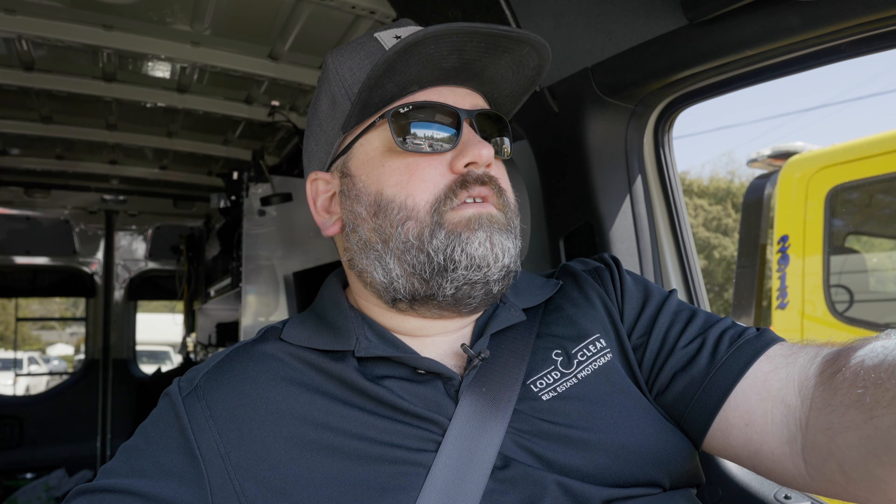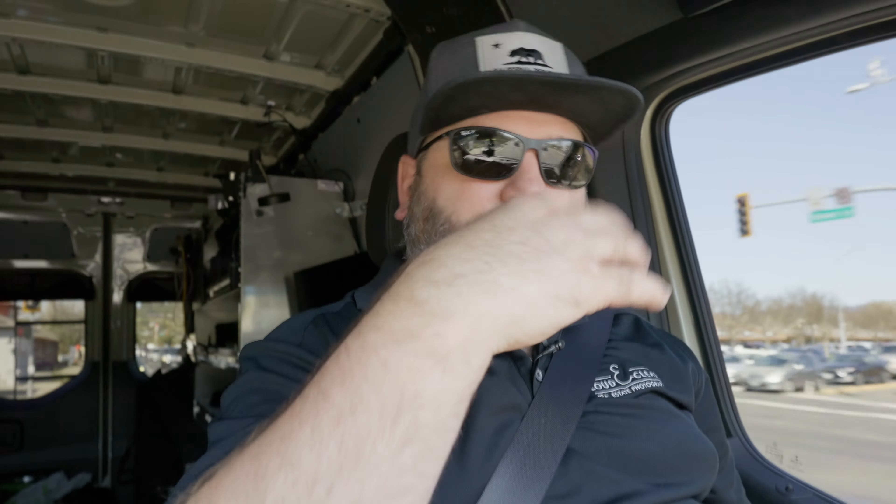The branding on the side of the van - and I wear branded shirts pretty often too - it legitimizes you as a business, as a company, not just some person with a camera. When you have a branded commercial vehicle and a branded shirt, and back-end delivery is part of that too - I was using Dropbox for quite a while until I got into a more robust system. It looks beautiful, does single property websites, and hooks into a payment platform so I can put all my media behind a paywall. Everything collectively legitimizes your business to your clients.